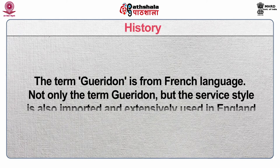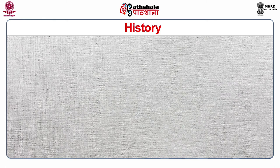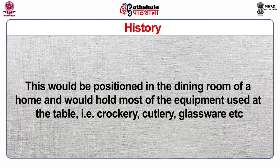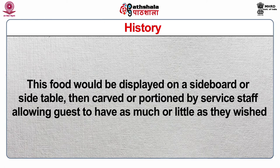The term Guéridon is from the French language. Not only the term, but the service style is also imported and extensively used in England. A Guéridon was a piece of furniture found in French homes, similar to what we might call a sideboard. This would be positioned in the dining room of a home and would hold most of the equipment used at the table — crockery, cutlery, glassware, etc. Guéridon service was originally known as Russian service and involved serving large joints of meats, poultry, game and fish. This food would be displayed on a sideboard or side table, then carved or portioned by service staff allowing guests to have as much or as little as they wished.